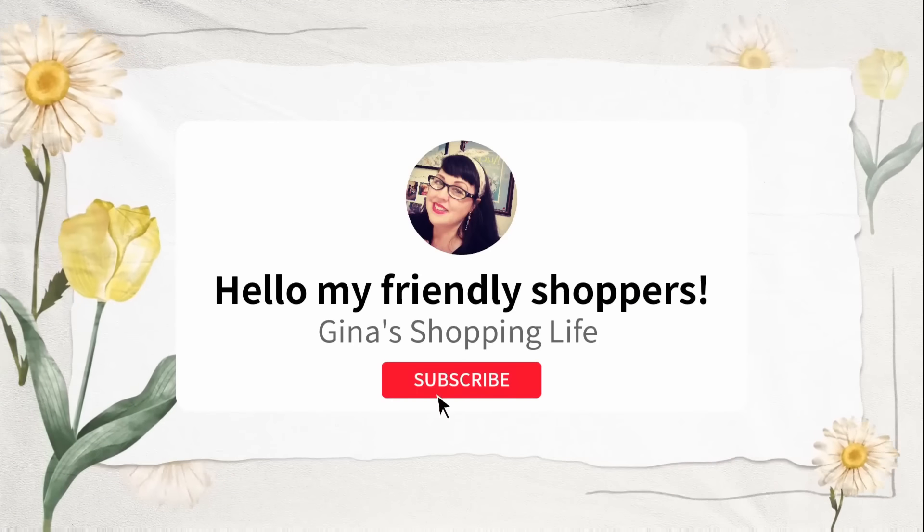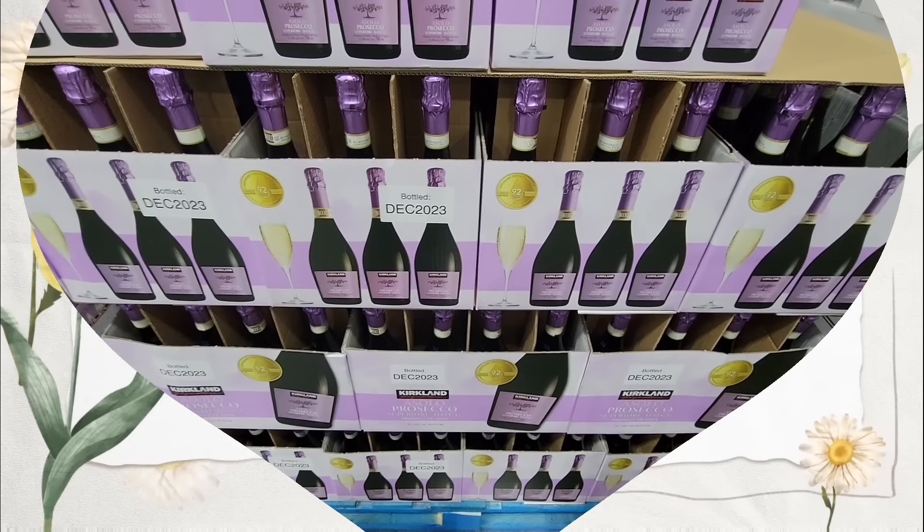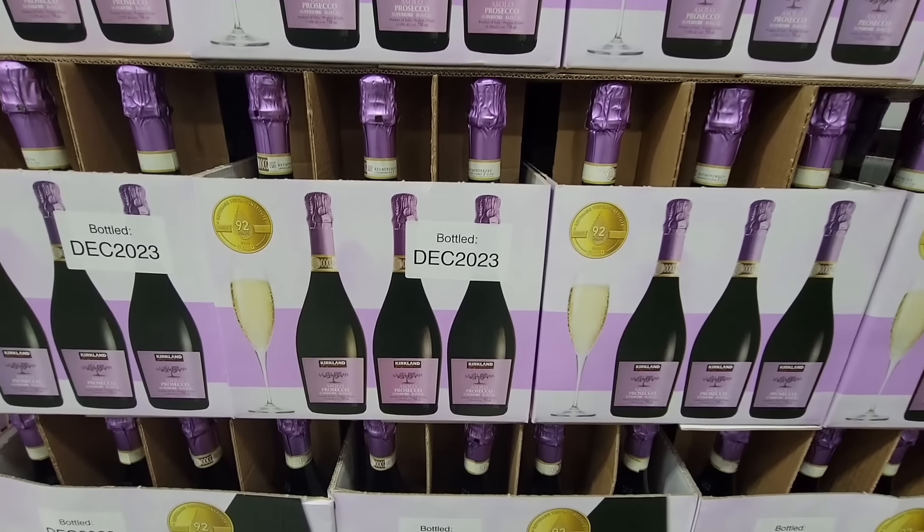Well hello my friendly shoppers and welcome back. This is Gina and this is my shopping life. I hope you're having a great weekend so far. We are back at Costco.